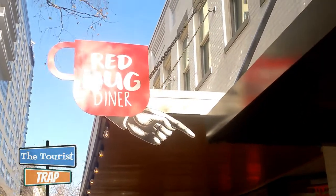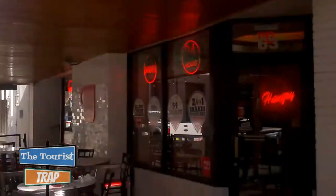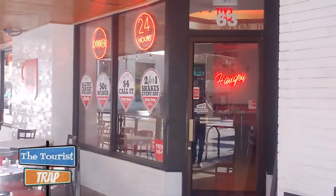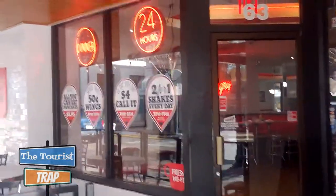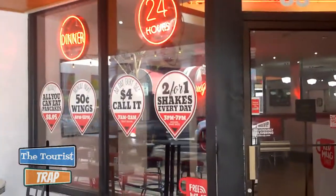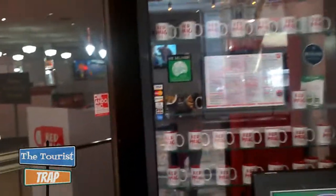Well here it is — the Red Mug Diner, which is open 24/7 and serves breakfast all day. The only diner in downtown Orlando serving breakfast 24/7. They have some specials here and it looks kind of retro, kind of a 50s style. Let's go inside and see what we can get.